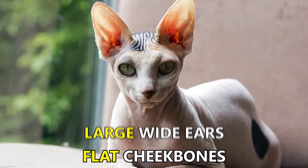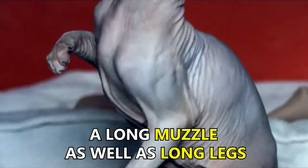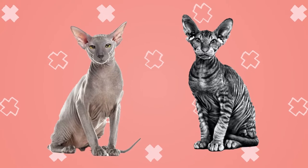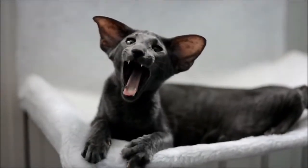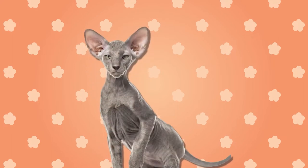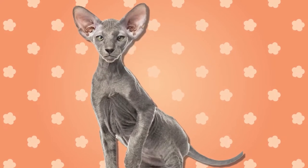The Peterbald cat closely resembles the Siamese types and the modern orientals in the aspect of their physical features. Baldies have flat cheekbones, large wide ears that are set apart, a long muzzle as well as long legs. Even amongst themselves, Peterbald cats are not all the same. They have slight variations in coats that give some of them a different look. Their fur, if they have any, may be of two distinct types on the body — soft and downy on the lighter side, while the darker side is coarse and wiry.